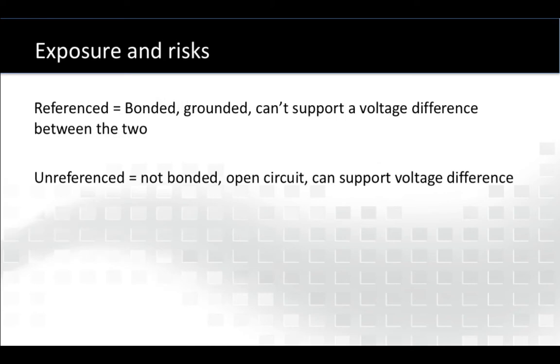When I use the term 'referenced,' what I mean is that the structures are bonded, or a structure is grounded, and therefore it can't support a voltage difference between, say, pipeline and ground, or one pipe and another pipe, or between there and a fence. When something is 'unreferenced,' what I mean is that it's not bonded, there is an open circuit, and if that's true, then if voltage is present, it can support that voltage difference.